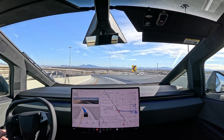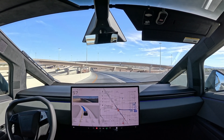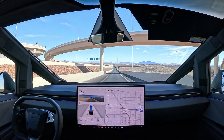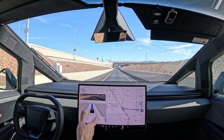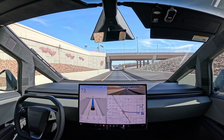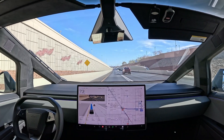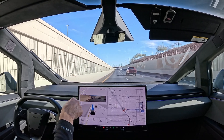One thing about the Cybertruck is it feels so big that it feels like you're going slower than you really are. We got a car creeping up behind us, still in standard mode, speeding up. The goal always is zero disengagement, zero intervention. Let's see if we can get to the DMV — I'm paying attention to the road. It's very sensitive on the driver monitoring.